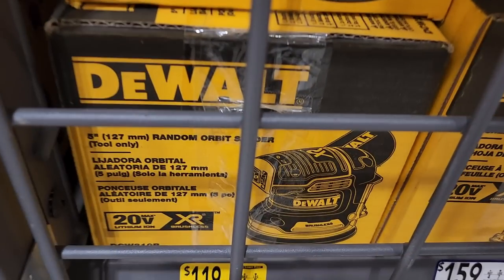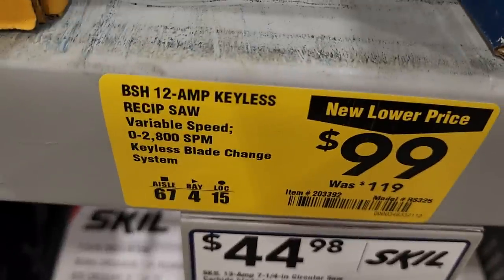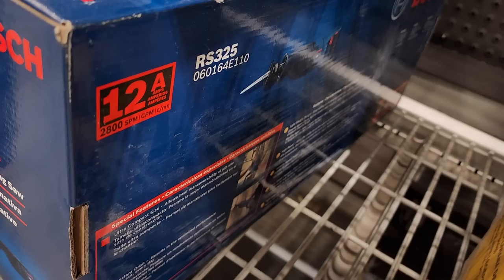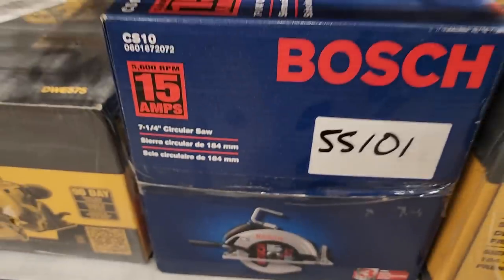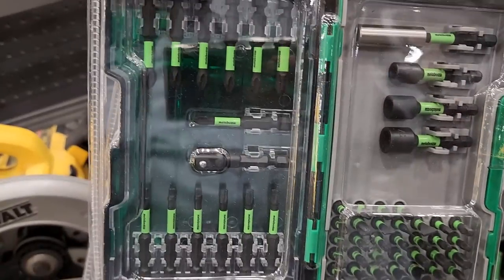They got some DeWalt here — $119 for the sander, not too bad. You could wait for a better sale or a buy-one-get-one deal. There's a Bosch reciprocating saw for $99 down from $119 — 12-amp, 2800 strokes. A Bosch circular saw at $99 — 15-amp, 5600 RPM.